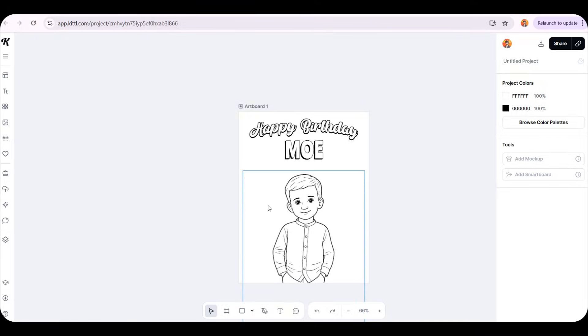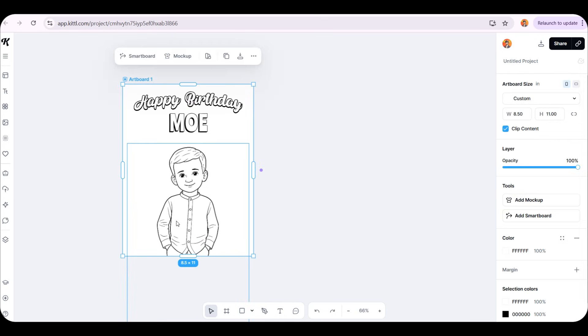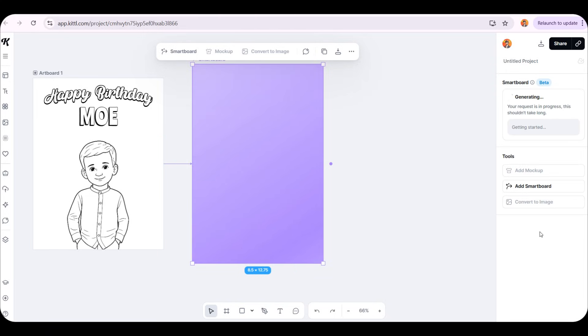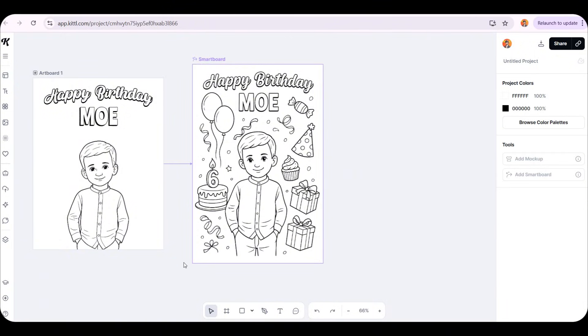Now let's move on to the most important step. We want to add birthday-themed images around this child, but we want them to be images we create ourselves to avoid any copyright issues. I treat this tool as my personal graphic designer — you just ask it to make what you want. I'll add a Smartboard, then tell it to include balloons, a cake with the number 6 on it since this boy is celebrating his 6th birthday, plus some candy and birthday presents. I'll click Generate, and in less than a minute — look at the magic. I never imagined we could design an image like this with just one click. In the past we used to pay $50 just to get a design like this done.